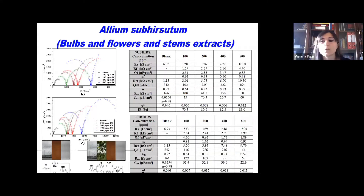This slide shows the performance of extracts of different parts of the same plant — bulbs extracts of subirsutum versus flower and stems extracts of subirsutum. At the lower concentration, the best performance was found for the flower and stems extracts, with a charge transfer resistance of 5.2 kΩ·cm² against 3.91 kΩ·cm². However, the best overall performance was still calculated for the bulbs extracts, with an inhibition efficiency of 89%.